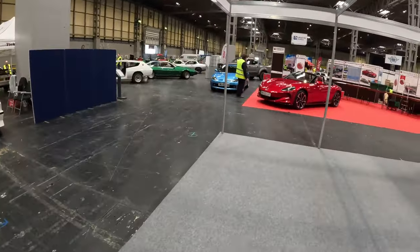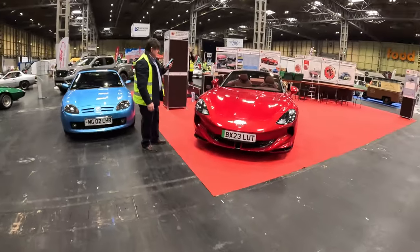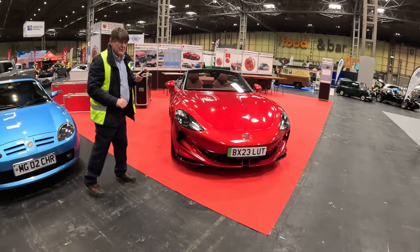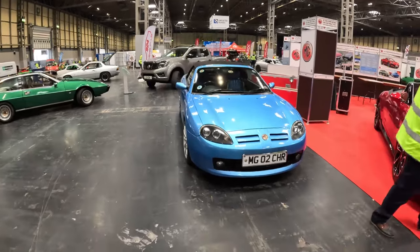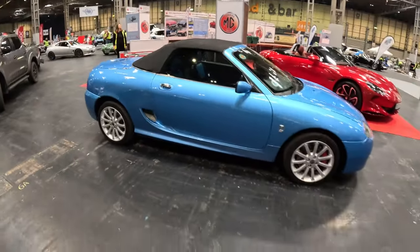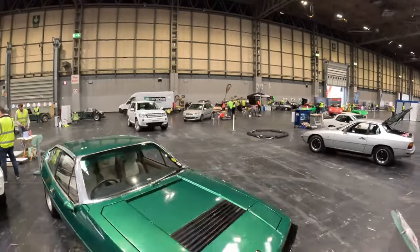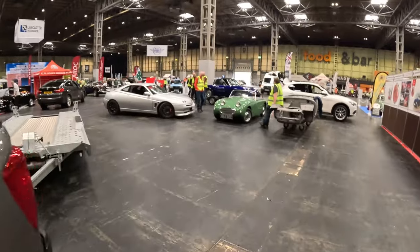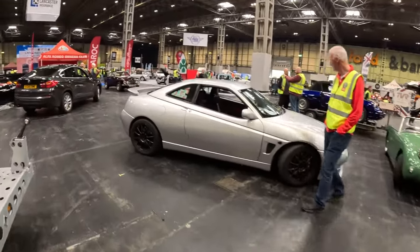This is interesting - so the MG Owners Club have got the Cyberster here. The new MG Cyberster next to the last MG convertible. And a TF - a very nice TF. Is that Celestial or Azure? It's a Monogram, that's for sure. You're probably going to see loads of videos - it's just nice to be able to wander around and hear oneself think before the throng that will be here over the weekend.